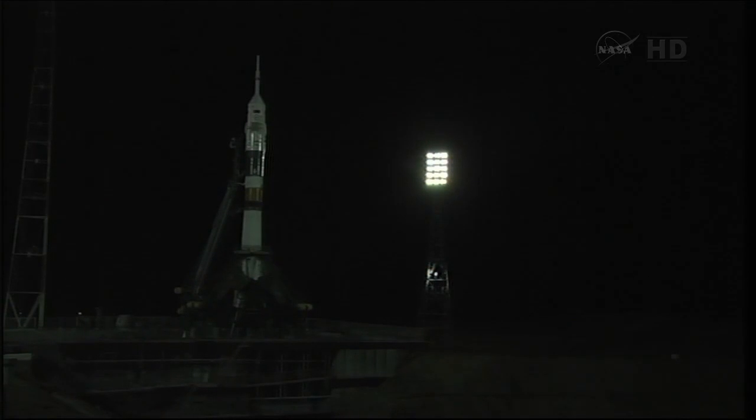The auto sequence is starting. The first umbilical tower has been separated from the booster. T-minus 45 seconds, the ground umbilical to the third stage has been disconnected.